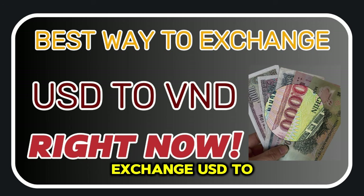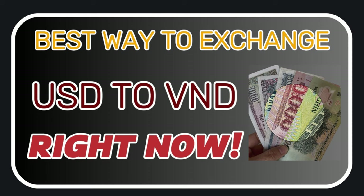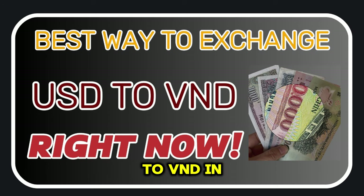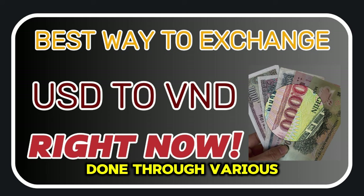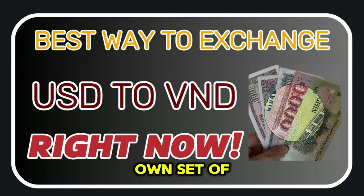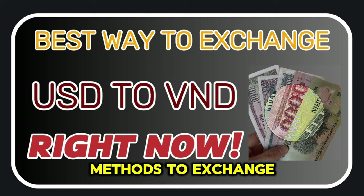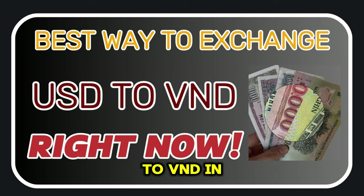Best Methods to Exchange USD to VND in Vietnam — October 2024. Exchanging USD to VND in Vietnam can be done through various methods, each with its own set of benefits and drawbacks. Here are some of the best methods to exchange USD to VND in Vietnam.